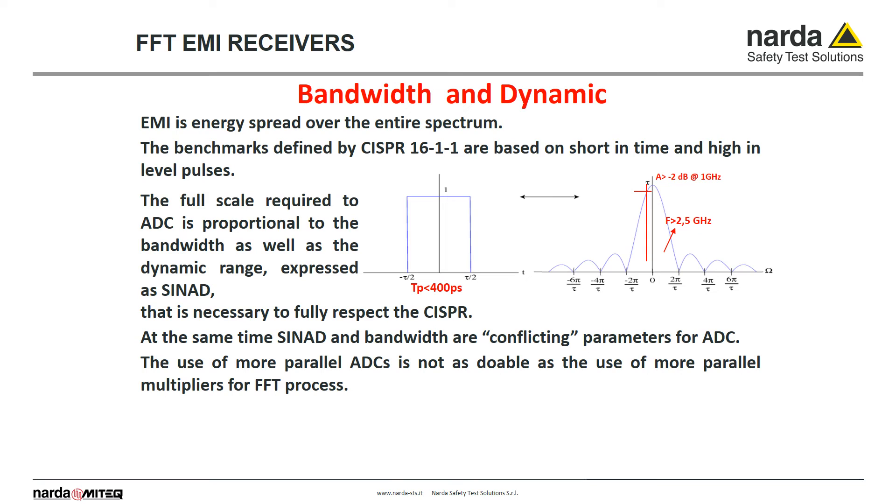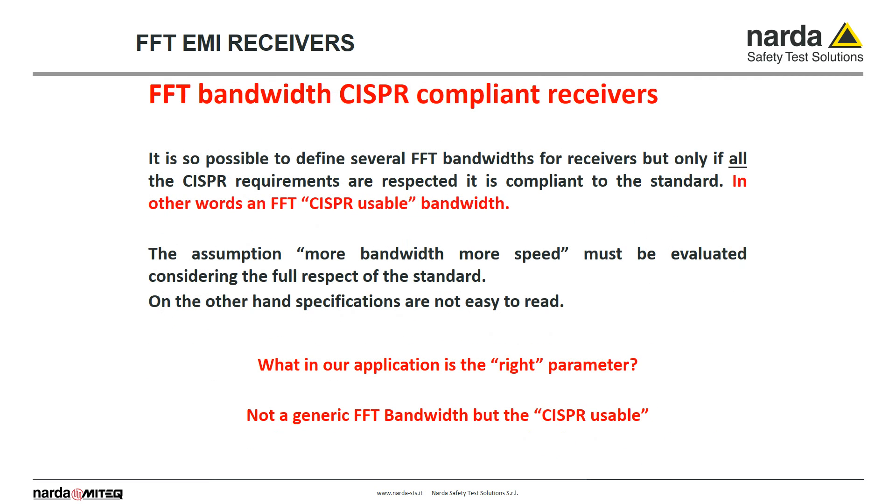CISPR 16-1-1 benchmark is based on short-time high-level pulses, which in short means you need a very high dynamic range. The wider the band, the lower the receiver dynamic range. More powerful components and therefore higher cost is not a solution in this case. Wider bands do not mean that the same band is CISPR usable. The FFT band can be big, but what matters is the CISPR usable bandwidth.